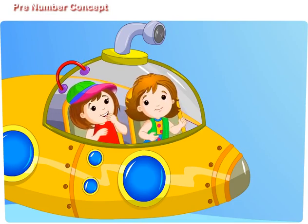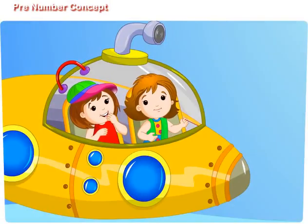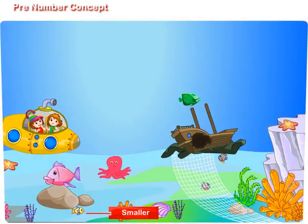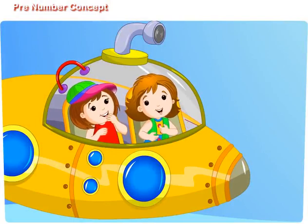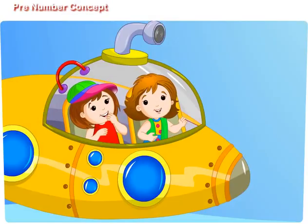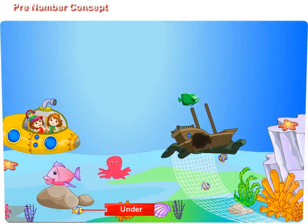Sing with me a song of pre-number concepts. Which fish is bigger? The red fish is bigger. Which fish is smaller? The yellow fish is smaller. Where is the bigger fish? The bigger fish is on the rock. Where is the smaller fish? The smaller fish is under the rock.